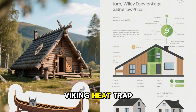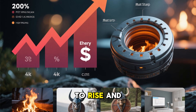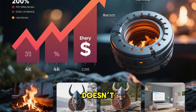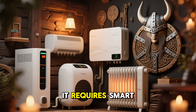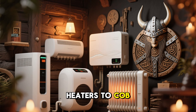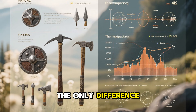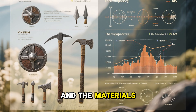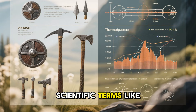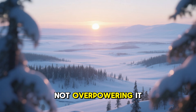Today, the Viking heat trap holds more value than ever. In a world where energy costs continue to rise and grid failures become more common, this ancient technique reminds us that warmth doesn't always require constant fuel — it requires smart design. Many modern heating systems, from rocket mass heaters to cob benches and thermal banks, operate on the exact same principle used by the Vikings. What's striking is that the Vikings discovered this long before scientific terms like thermal capacitance existed. Their survival depended on understanding nature, not overpowering it.